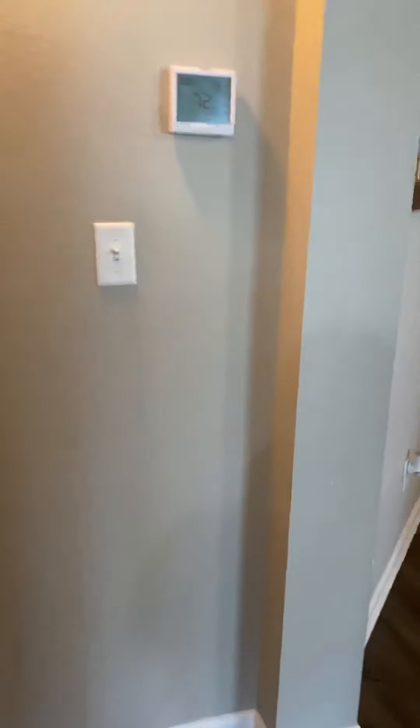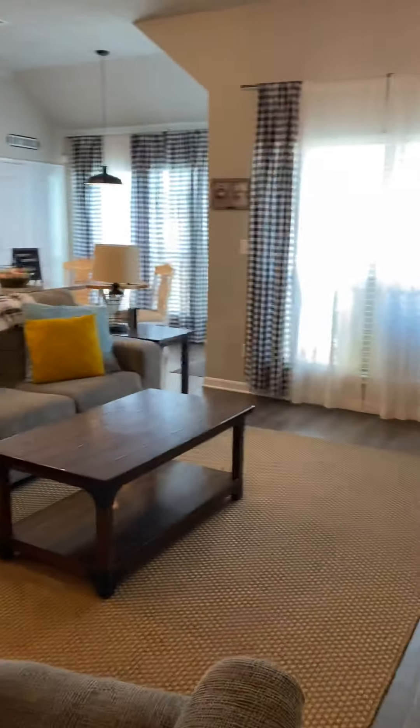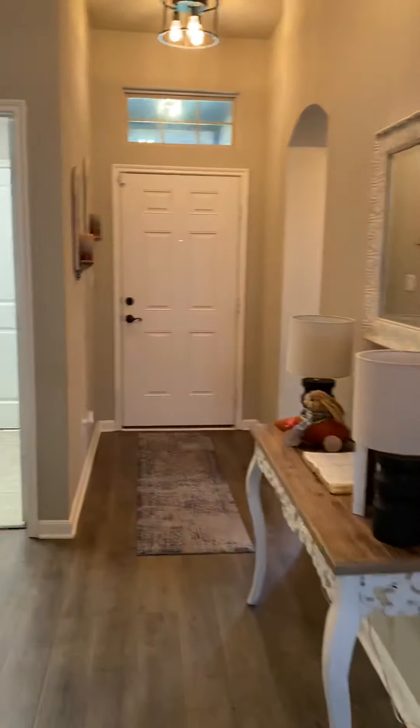And we walk back in to the living room and back out to the front door.